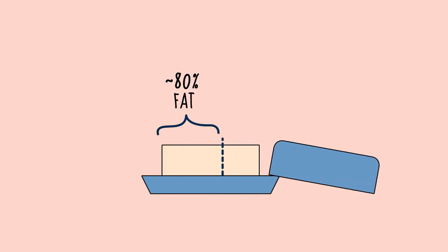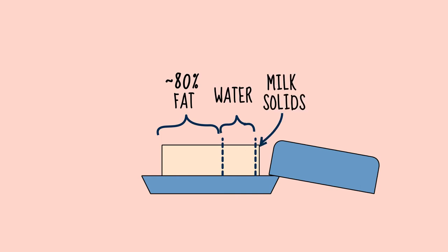Have you ever used regular butter in a high-heat method of cooking, took your eyes off it for a couple seconds, and then realized you have smoky or burnt butter? That's because regular butter from the store has a lower smoke point due to the higher percentage of water. Store-bought butter can have a fat percentage in the low-to-mid 80s, with the next big percentage being water and a tiny percentage being milk solids.